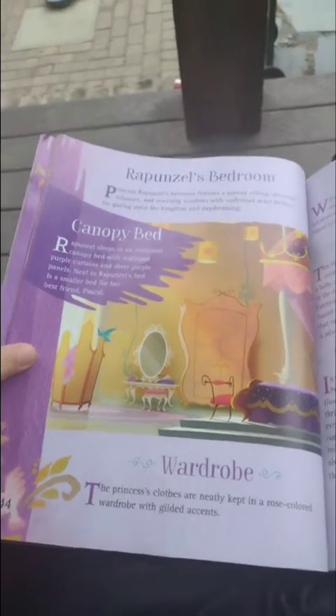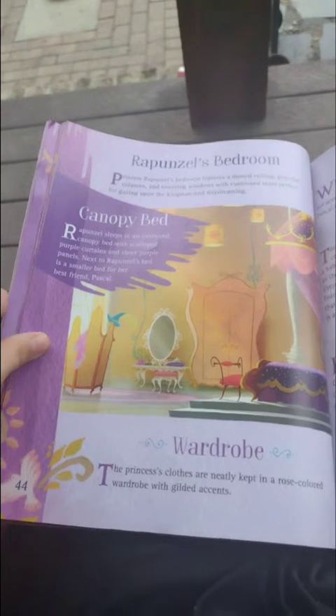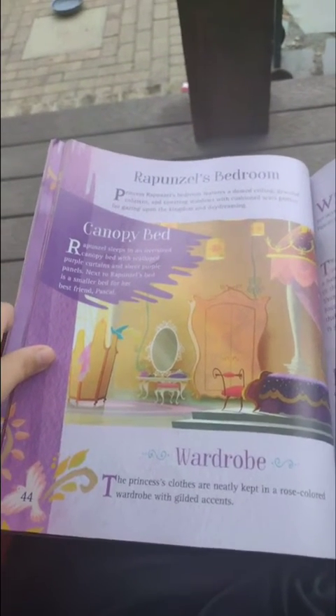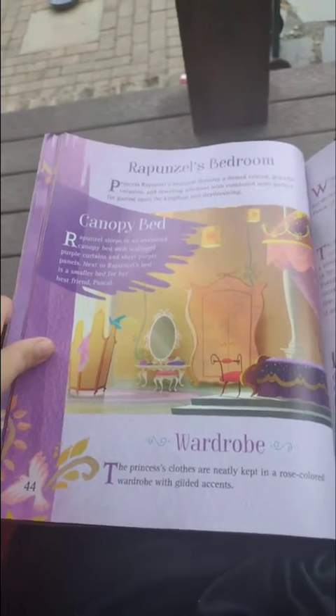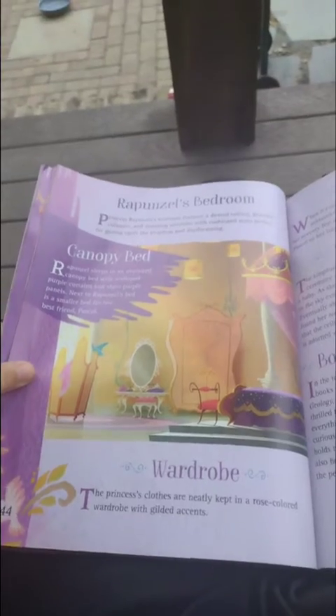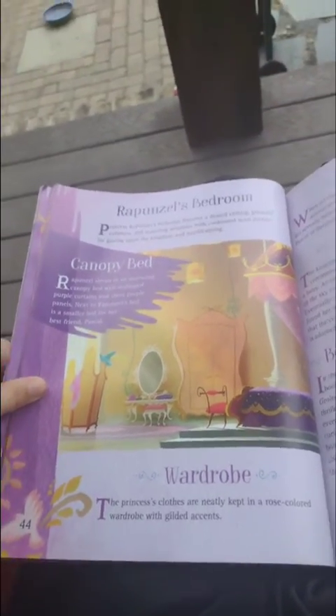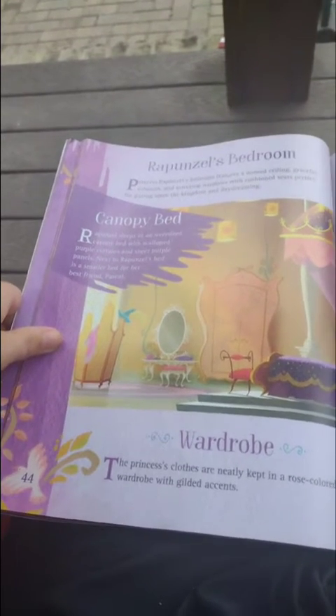Rapunzel's bedroom. Princess Rapunzel's bedroom features a domed ceiling, graceful, and towering windows with window seats perfect for gazing upon the kingdom and daydreaming. Rapunzel sleeps in a comfy bed with purple curtains and purple pants.